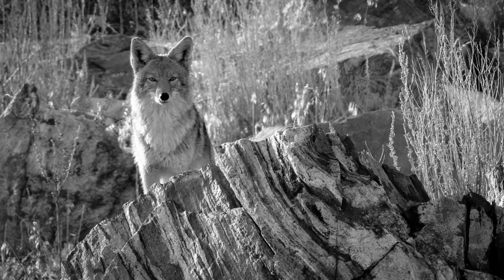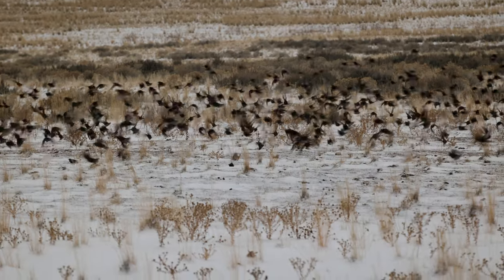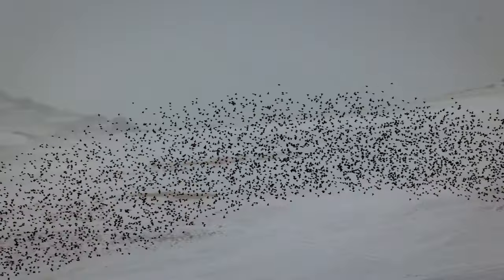There's coyotes, bison, bighorn sheep, desert bighorn sheep — there's even been a wolverine spotted out there at one point. There's also all sorts of birding with a wonderful assortment of different species of birds. There's a great horned owl that I know exactly where it lives, and I'll show you where all that is. It's going to be great, so let's go find some animals.